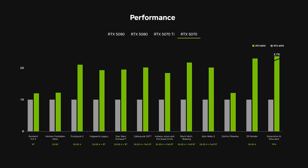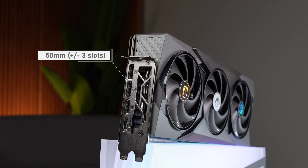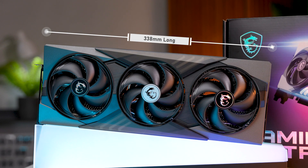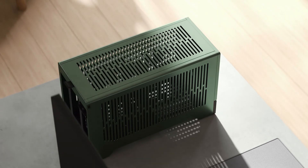Even though it is the lowest-spec 50 series card we currently get, it's still a beefy boy, coming in at around three slots thick and 338 millimeters long — exactly the same size as its bigger brother, the 5080. So if you're rocking one of those tiny ITX cases, maybe look elsewhere.